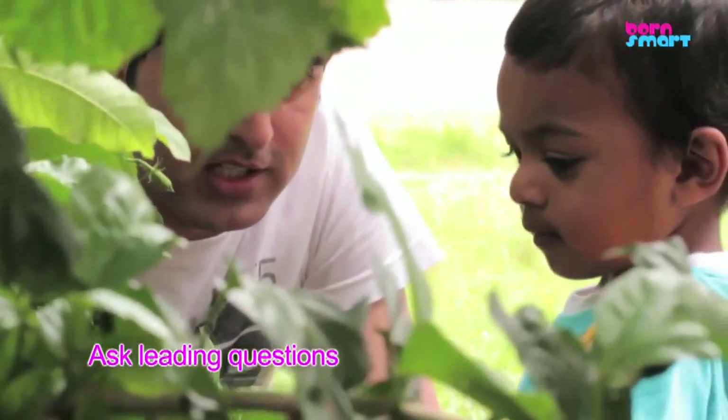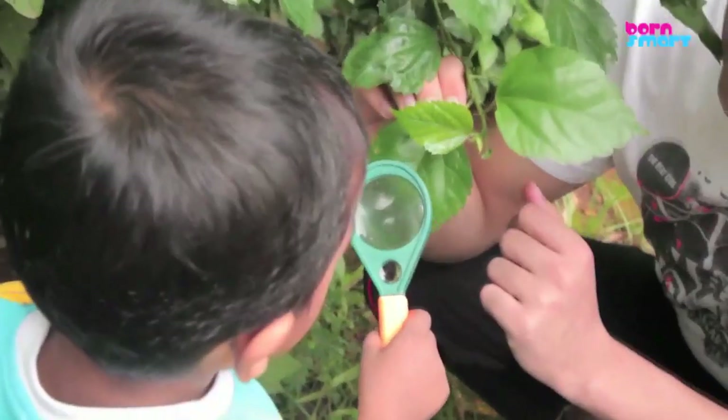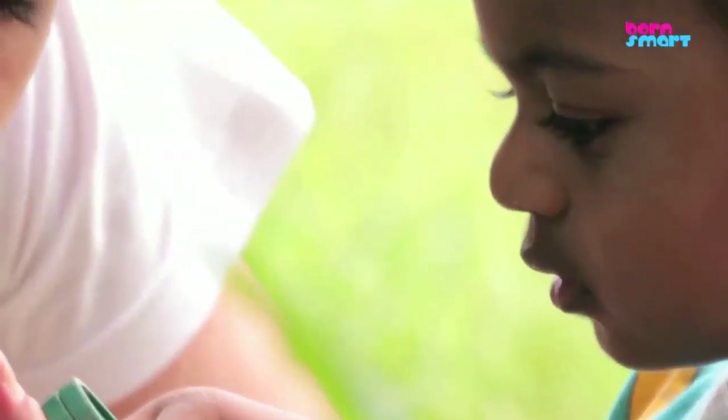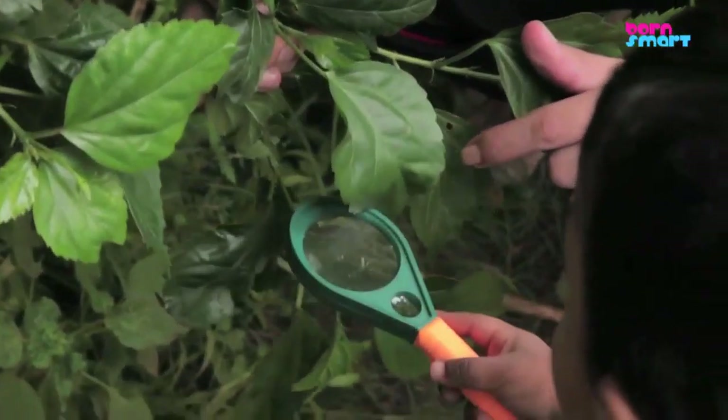Ask leading questions to your toddler. Do you see more lines when you look through the magnifying glass? Can you see these small dots through the magnifying glass? This will help your toddler understand that things can look bigger and better through the magnifying glass.